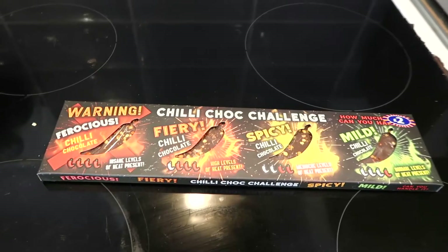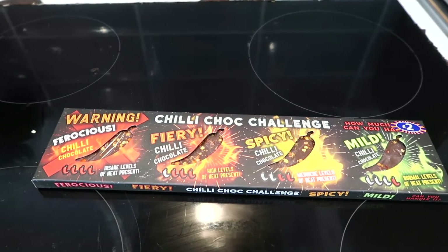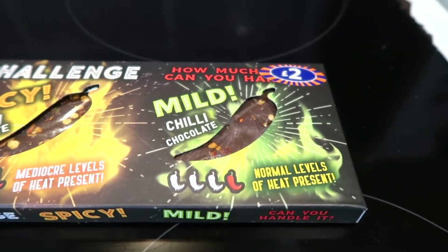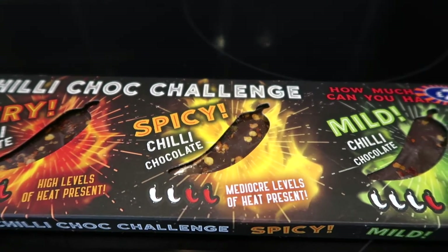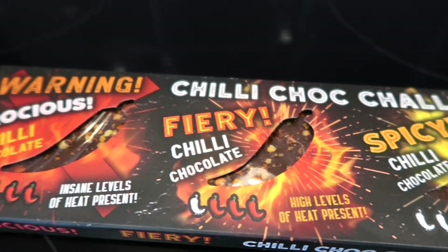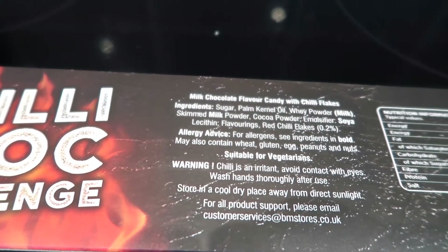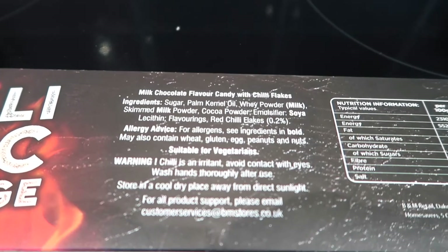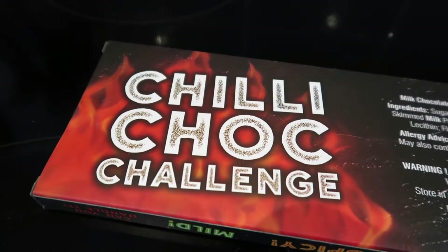I've got a spicy chili chocolate challenge. I picked this up from B&M for two pounds, in the Christmas chocolate section. We've got mild chili chocolate, spicy chili chocolate, fiery chili chocolate, and ferocious chili chocolate. Looking at the back, it's just milk chocolate flavor candy with chili flakes — no Carolina Reaper, just red chili flakes. So hopefully I'm not going to die.